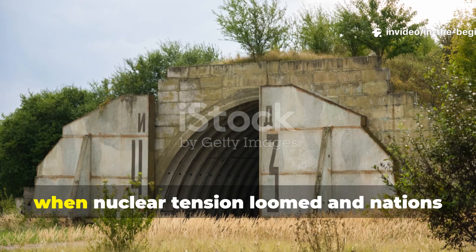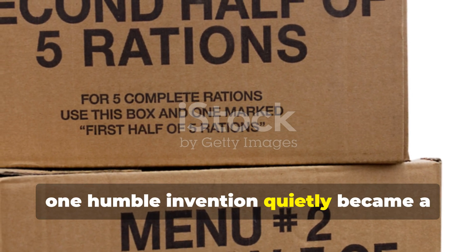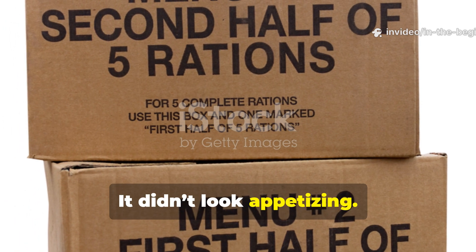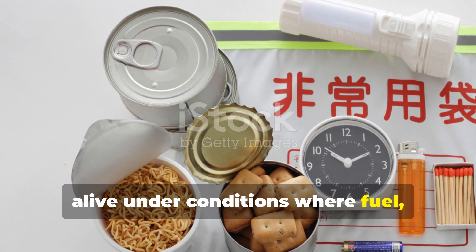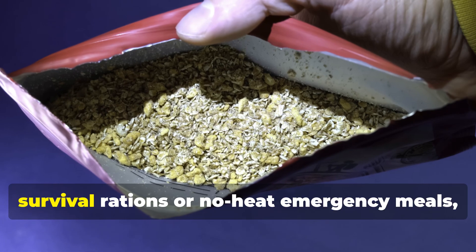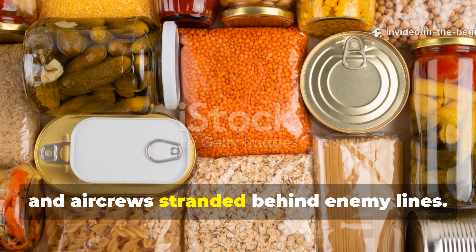During the height of the Cold War, when nuclear tension loomed and nations prepared for the worst, one humble invention quietly became a cornerstone of survival planning: the emergency meal that needed no cooking. It wasn't glamorous and it didn't look appetizing, but it was engineered to keep people alive under conditions where fuel, power, and clean water were gone. Known officially in declassified NATO and civil defense archives as compressed survival rations or no-heat emergency meals, these compact food blocks were the lifeline designed for bunkers, fallout shelters, and air crews stranded behind enemy lines.